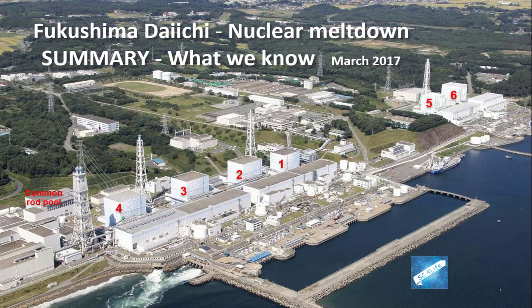Fukushima Daiichi is a 6-reactor nuclear power station on the east coast of Japan, 250 km north of Tokyo, first commissioned in 1971. Reactors are uranium-powered fission boiling water reactors, except that Unit 3 is a mixed core with plutonium. Each of the 6 units has its own pool for spent rod assemblies, plus another common pool at ground level.